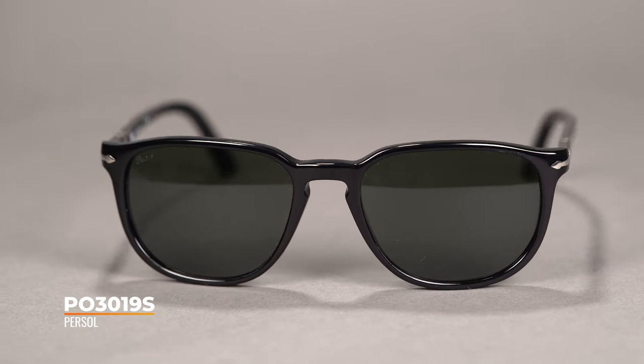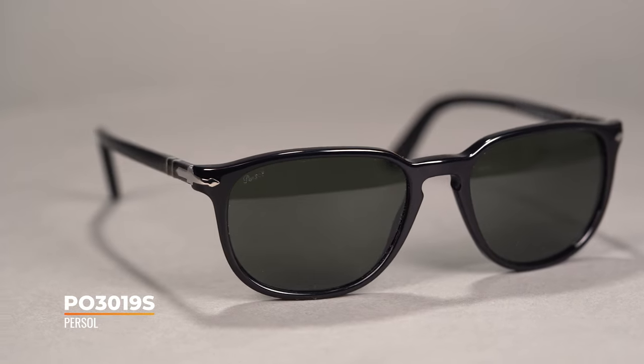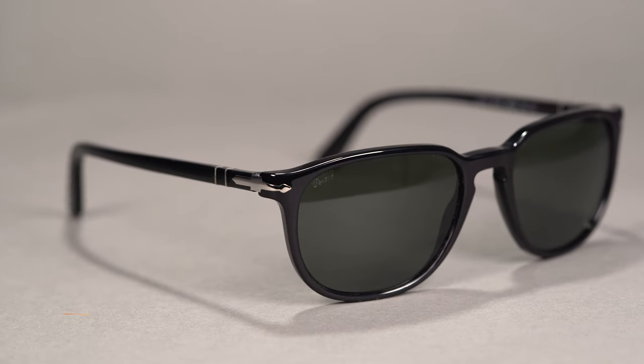Next up we have a Persol — this is the PO3019S. Persol is an amazing brand. They make amazing frames. They are not so amazing when it comes to naming conventions; it's very hard to remember what the frame is, unfortunately. But still a great frame. This is a timeless style, which is the reason it made this list. I feel comfortable talking about it early 2022 and saying it's going to be amazing the whole year.